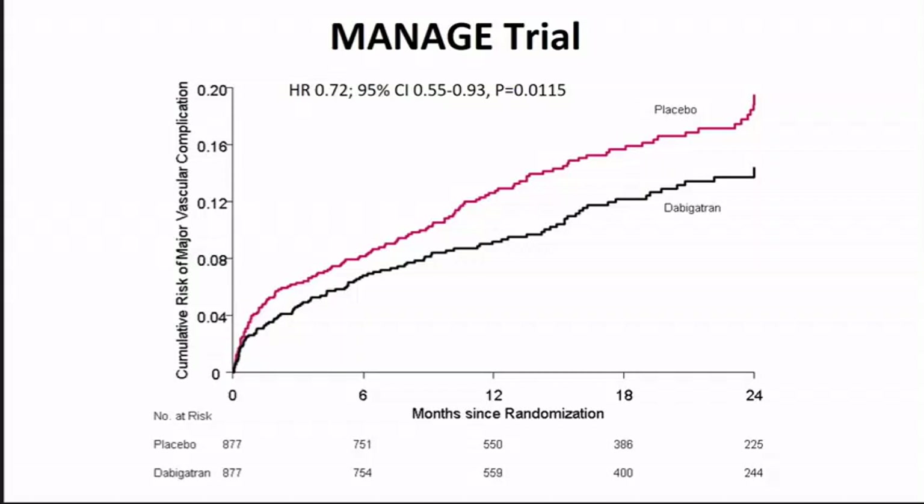We published a trial — MANAGE — last year showing that myocardial injury after non-cardiac surgery is likely a modifiable event. We randomized these patients to the anticoagulant dabigatran versus placebo and saw a benefit with dabigatran in preventing major cardiovascular events in the subsequent two years of follow-up. Notably, in the first two weeks after myocardial injury, there is a spike in events — 5% of patients have a recurrent major vascular event. The curves then immediately diverge, continuing to diverge until about one year, remaining parallel thereafter, but even at two years there is no obvious plateau.